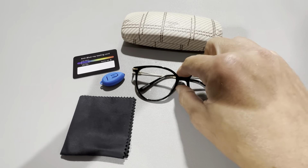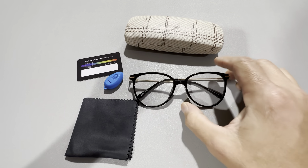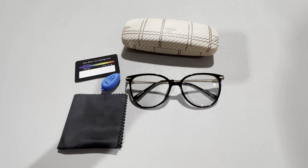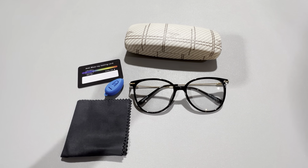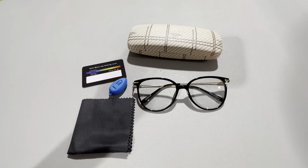These are unisex glasses, so they're for men and women. They do have different colors — this one here is the black frames. Very nice glasses. I highly recommend checking these out if you're looking to minimize your blue light exposure. It's definitely going to have a lot of benefits for you.